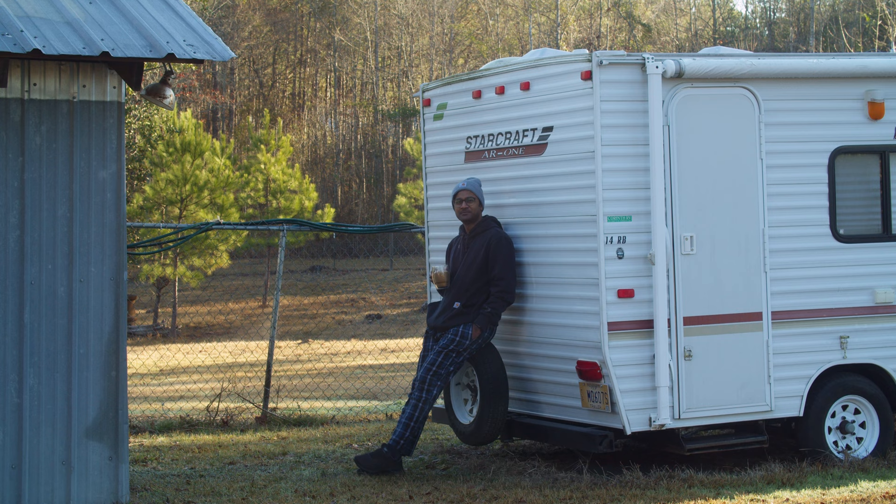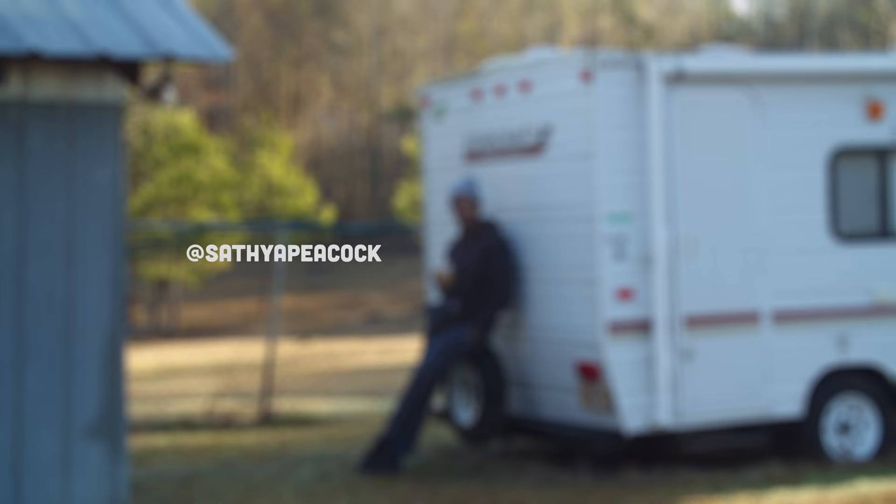Hi. Welcome back to my channel. I hope you're doing well. If you're new here, my name is Satya. I make videos about photography, filmmaking, and creative journey.